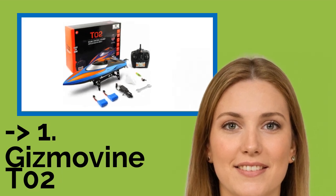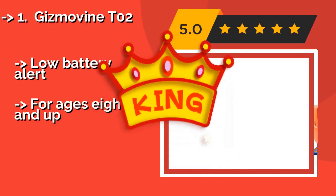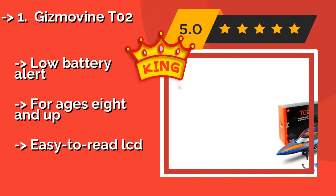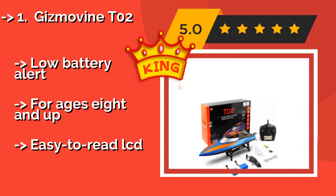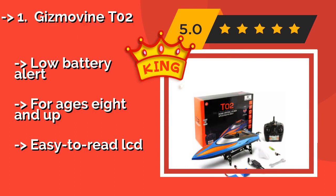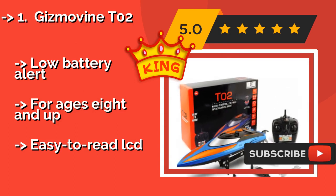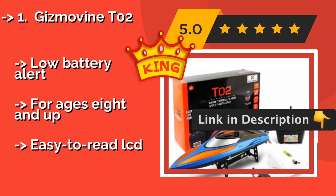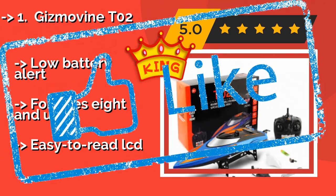Our top pick is the Gizmovine TO2. The high-performance propeller on the Gizmovine TO2, about $64, is designed to get the hull of the vessel on plane quickly without succumbing to cavitation. Its speed is only matched by its flashy paint job, both of which are sure to impress onlookers. It features a low battery alert, is suitable for ages 8 and up, and has an easy-to-read LCD display.